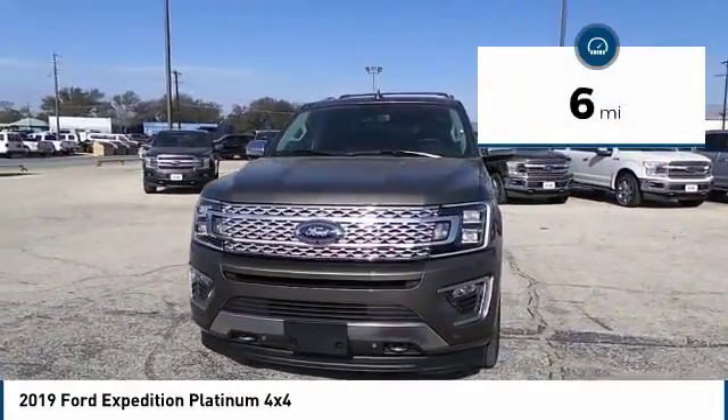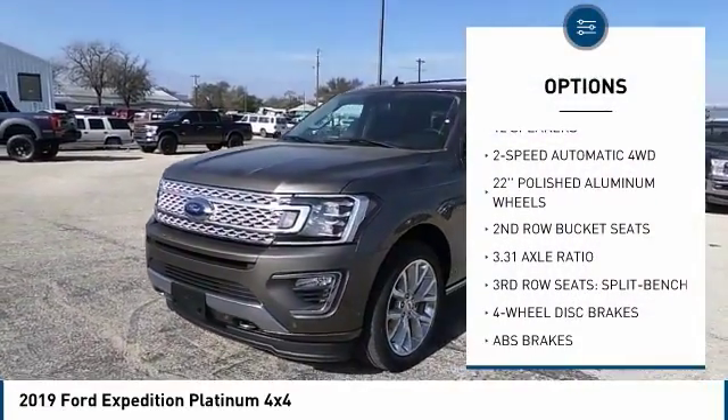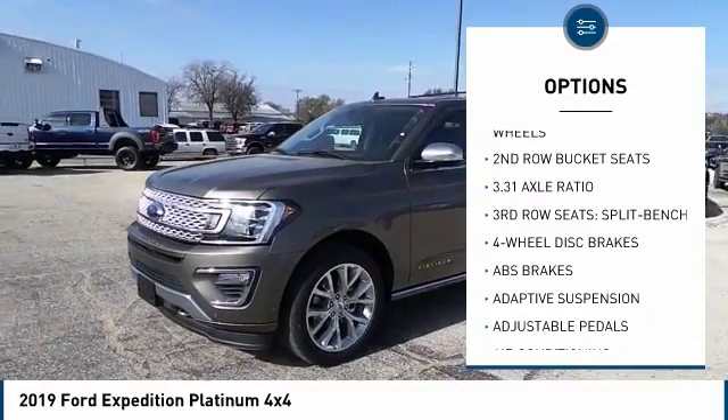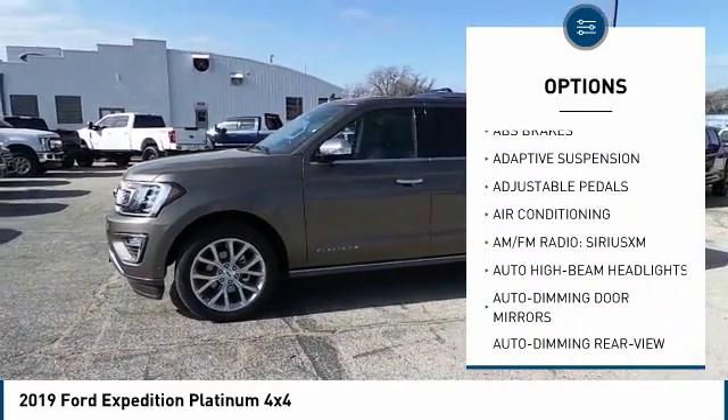This vehicle has less than 100 miles. Here are some of this vehicle's great options: power lift gate, navigation system, traction control, power passenger seat, leather wrapped steering wheel.